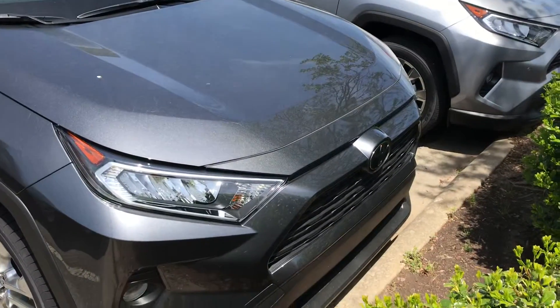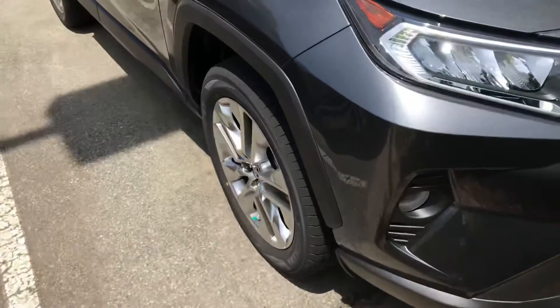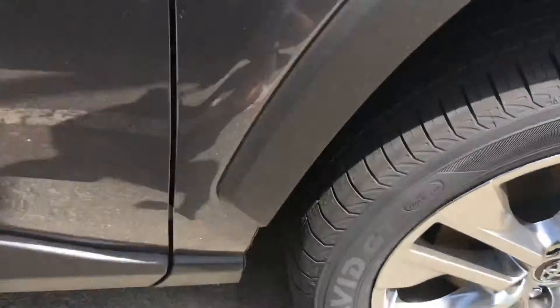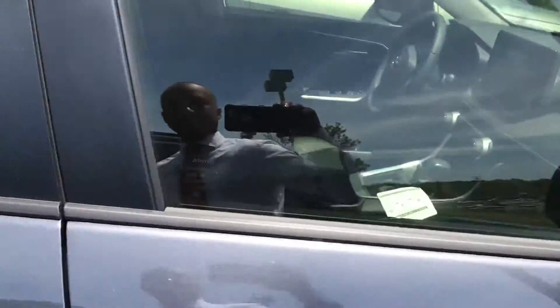Hey Adam, this is John from Mark Jacobson's Toyota. I am showing you the RAV4 XLE model. Here we have nice fog lights, the alloy wheels, the mirror has a turning signal right there, low profile.